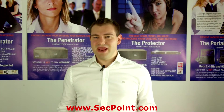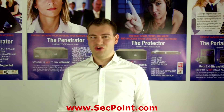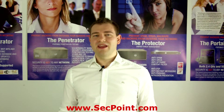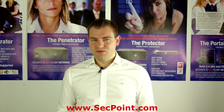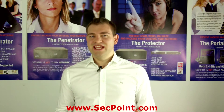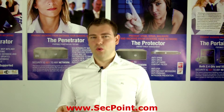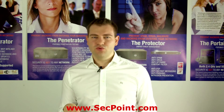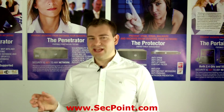Hi, my name is Victor Mihai Christiansen from segpoint.com. Today the question is: why should you buy a portable penetrator? The benefits of the portable penetrator are that it can help secure your Wi-Fi networks and do full vulnerability scanning of your IP addresses, both internally and externally.